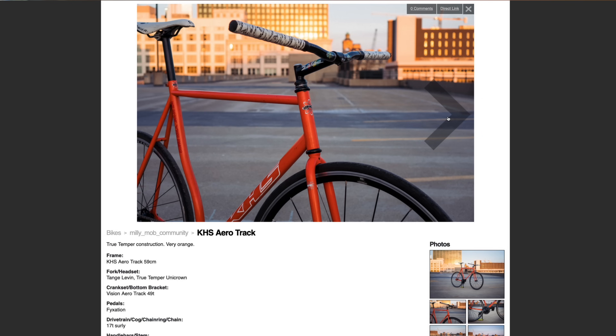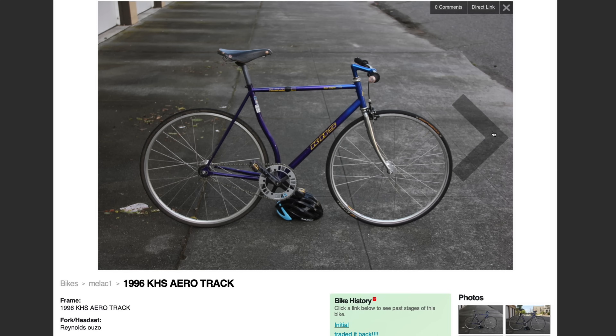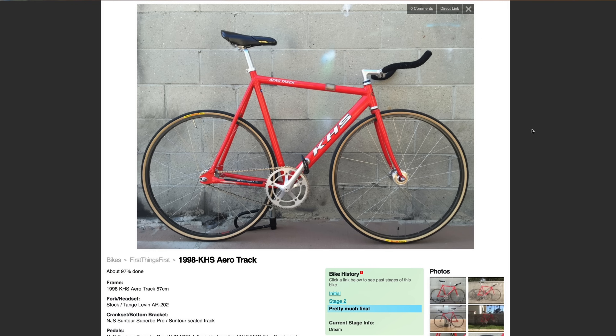All of the finishes — from the classic orange to the silver to the metallic purple — pop off, making this bike a cult classic. Whether you love it or hate it, you can't deny that the KHS Aero Track is an instantly recognizable bike in the sea of diamond-shaped frame sets, which the KHS Aero Track eventually became in 1998 and onward.